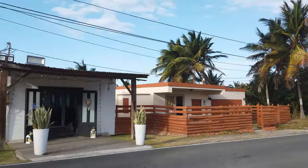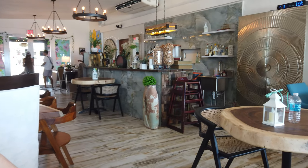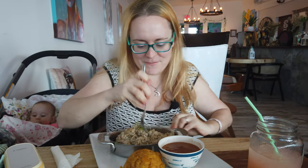For another delicious fine dining option in Arecibo, check out Salpicón on road 681. We're here at Salpicón, a beautiful little restaurant on the coast of Arecibo. I ordered the arroz con cangrejo, which is rice with land crab. It's delicious, so fresh, and so crabby in the best way. It's so good.